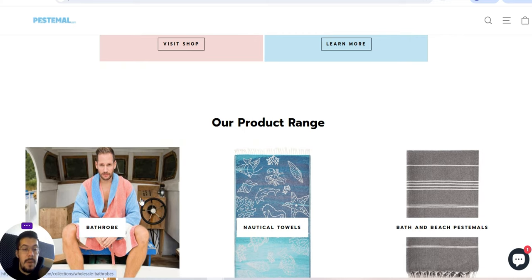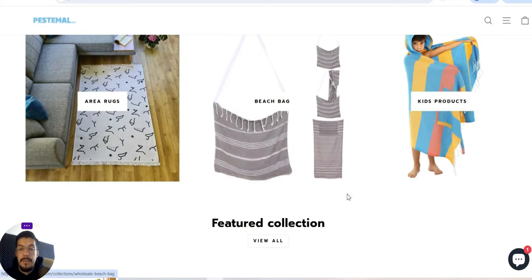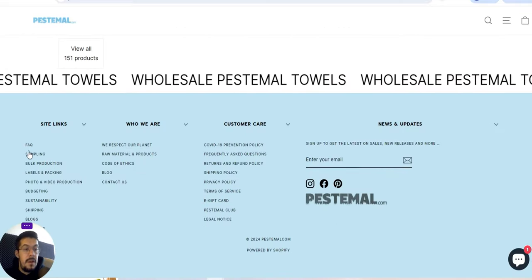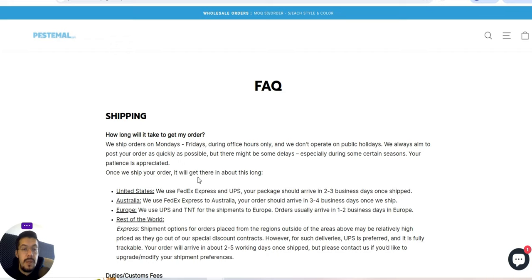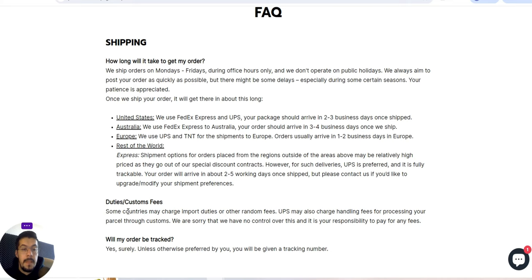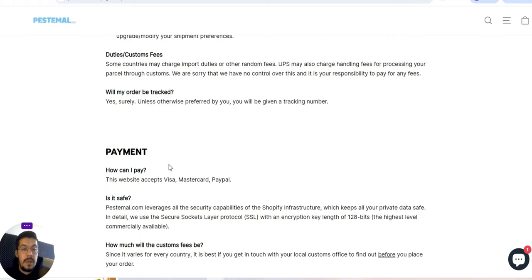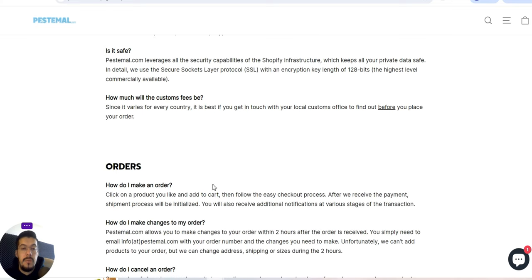Their product range includes bathrobes, nautical towels, bath and beach accessories, area rugs, beach bags, and kids' products. They ship orders Monday through Friday worldwide — United States, Australia, Europe, and the rest of the world. Duty and custom fees vary, so you need to check. Orders will be tracked. Regarding custom fees, since they vary for every country, you need to get in touch with them. They allow you to make changes to your order within two hours after the order is received.